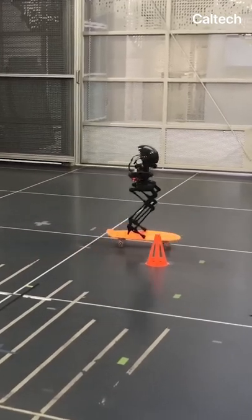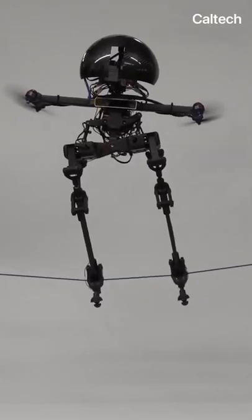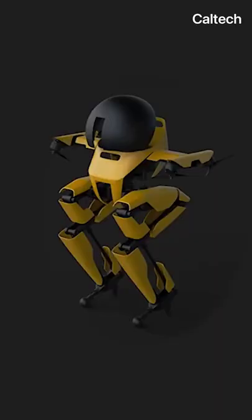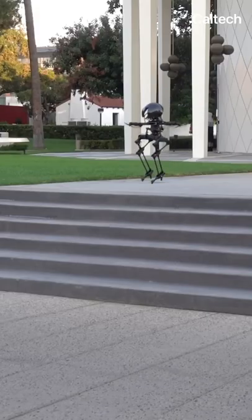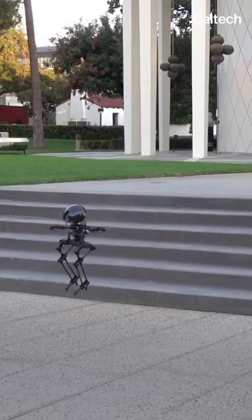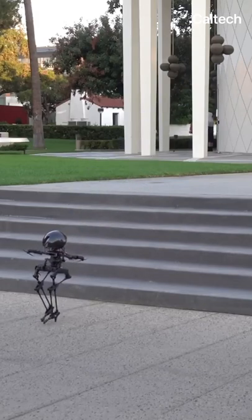If you told me that I'd be talking about a self-balancing, skateboarding, slacklining robot today, I wouldn't have believed you. This is Leonardo, short for Legs Onboard Drone — a robot that uses drone propellers and robotic legs to fly, walk, and balance.